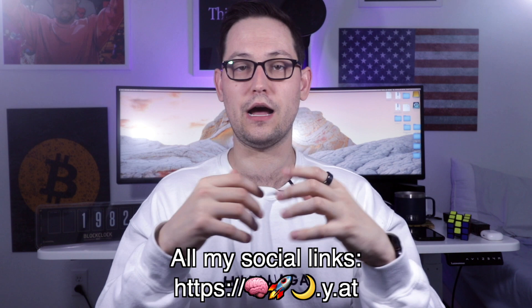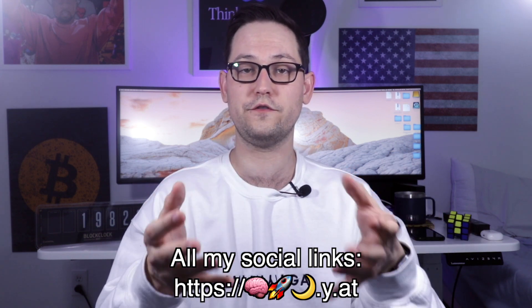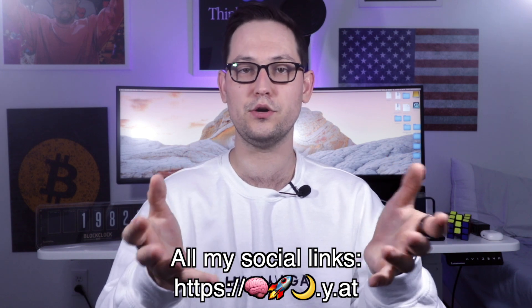If there is enough interest, I will be making more mining content once my miner comes online later this year to give you guys a behind-the-scenes look at what it's like to have an active miner running on Compass Mining. Leave a comment if you have any questions about anything I covered in this video, or feel free to DM me on Twitter if YouTube removes your comment.